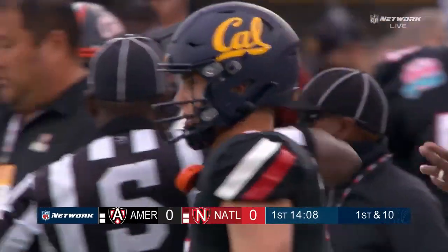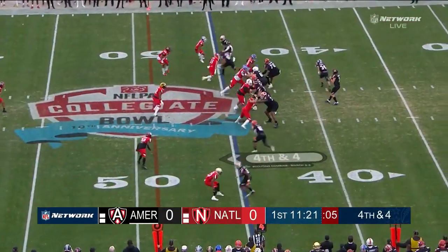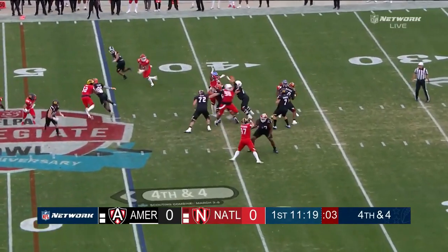Justin Wilcox talking about it — it wasn't the designed runs. So on the fourth down, Garbers to throw. Protection holds up.